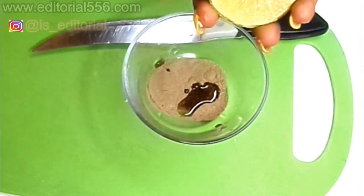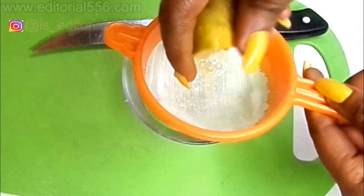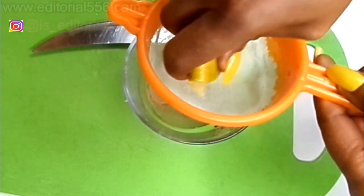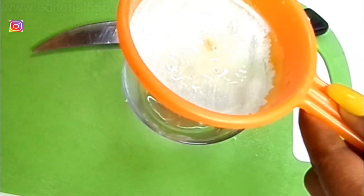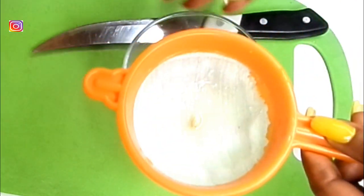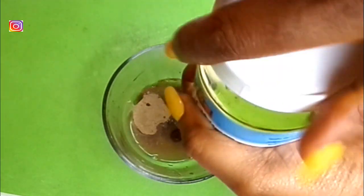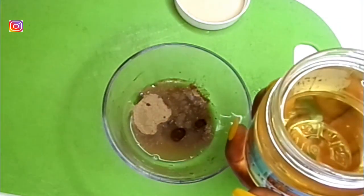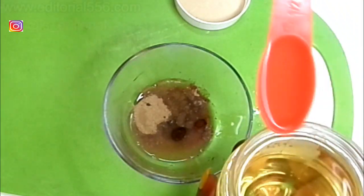We're going to squeeze and sieve the lemon so that when you apply it on your hair, the lemon particles won't be sticking around. Then I'm going to put in half a tablespoon of coconut oil.